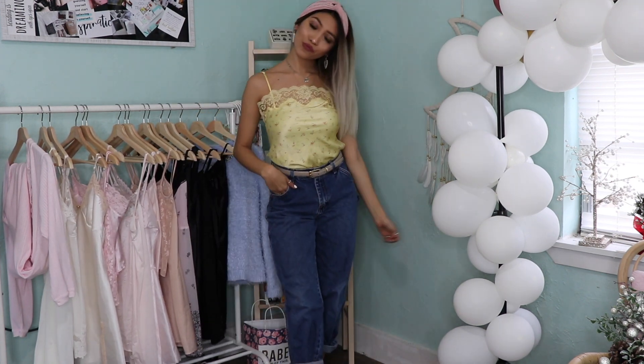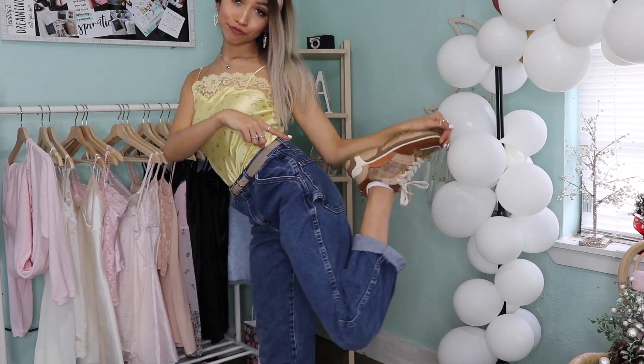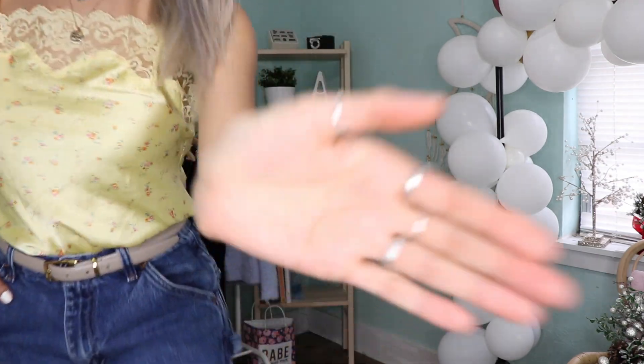Before I leave the video, I wanted to show how I style my thrift finds. This outfit I'm wearing is nothing but thrifted finds except for the headband. I love layering my outfits, and if y'all want to watch how I style and put together outfits, let me know and I would love to do that for you guys. I'll see you in my next video — happy 2020 everyone!